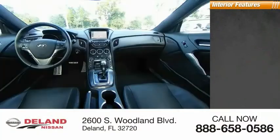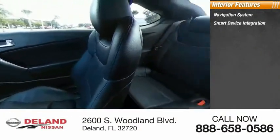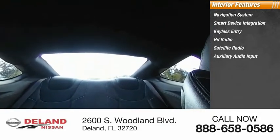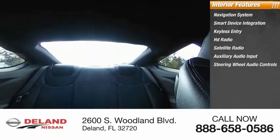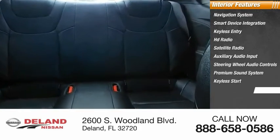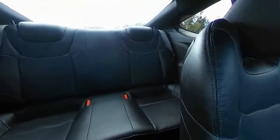Inside you'll find a navigation system, smart device integration, keyless entry, HD radio, satellite radio, auxiliary audio input, steering wheel audio controls, premium sound system, keyless start, and MP3 player. A vehicle like this doesn't come along every day — come in and get it before someone else does.